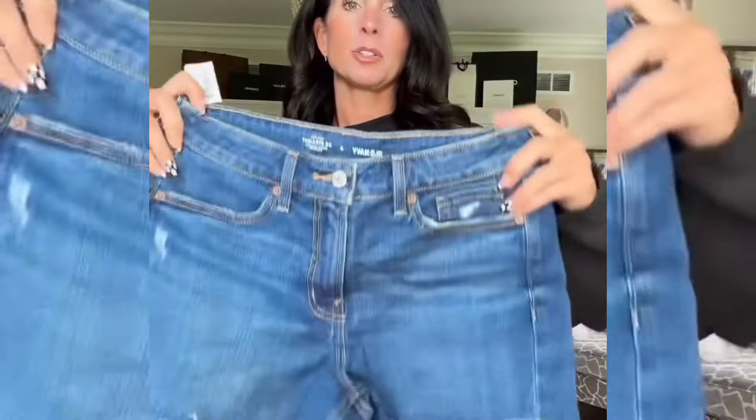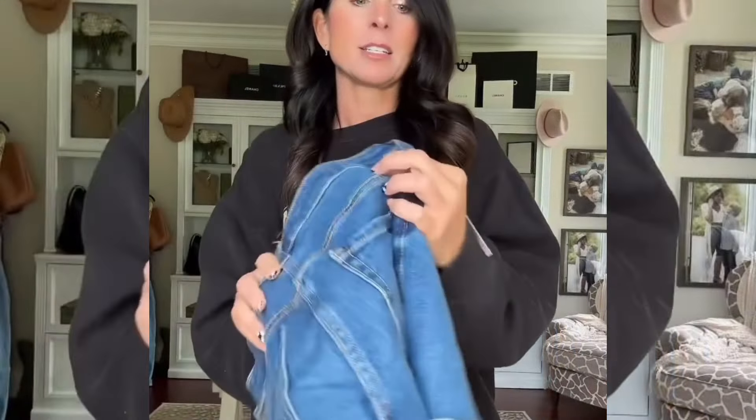I've heard a lot of people rave about them, so I did these shorts — they look really cute. They're nice and stretchy. I did a size six because I don't like my jean shorts to be tight on my leg, but these look really cute.